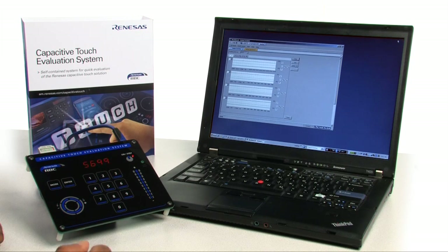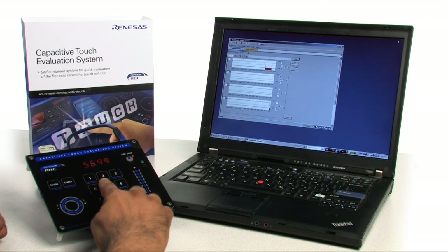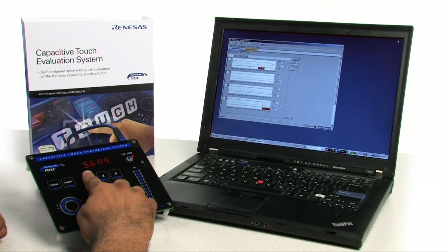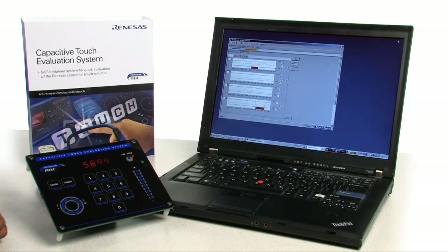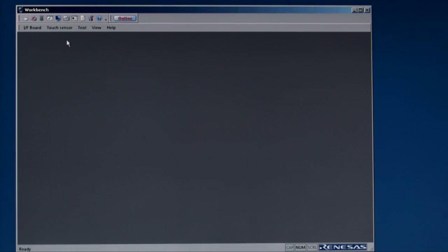Let's have a look now at what the Touch Workbench can do. The Touch Workbench offered by Renesas is a free tuning tool designed to help engineers quickly evaluate and tune the hardware and software for optimum touch performance. The tool is simple to operate, yet very powerful and intuitive. Within Workbench, there are various utilities available.